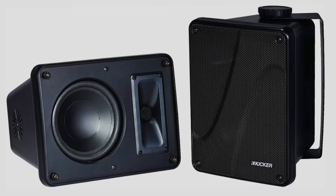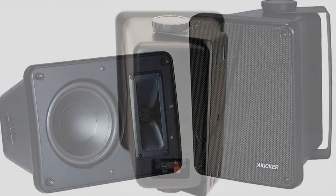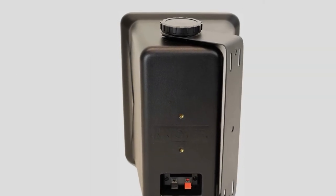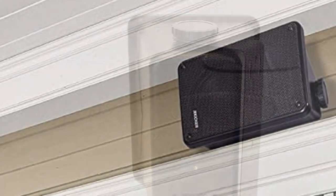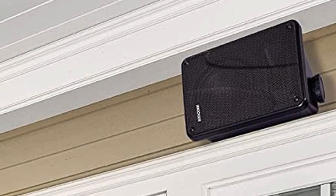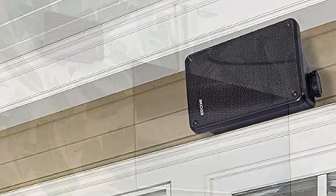Just keep in mind that these are still $100 speakers, so you should temper your expectations accordingly. But the soundstage here is truly unique in the outdoor category, and its sturdy marine design means you can even take it out with you on the water.